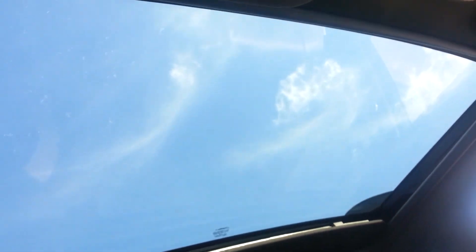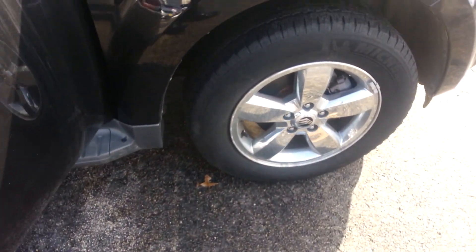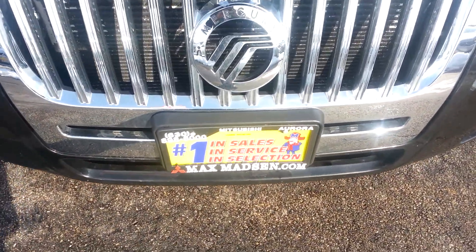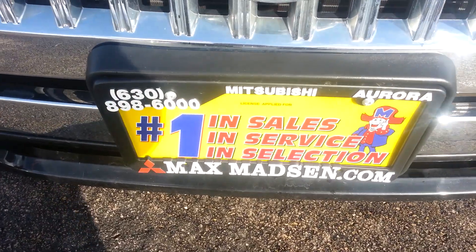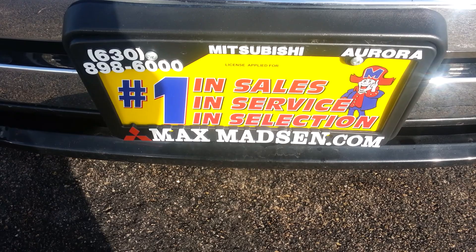And for those nice sunny days, there's a sunroof. That's going to do it for me. I just wanted to do a quick walk-around video. Please give me a call at 630-898-6000. My name is Marcus and I look forward to hearing back from you. Bye for now.